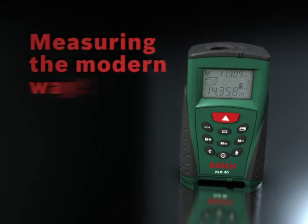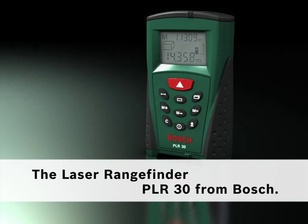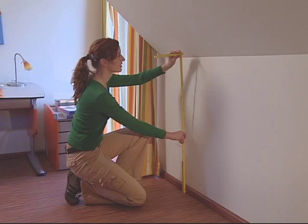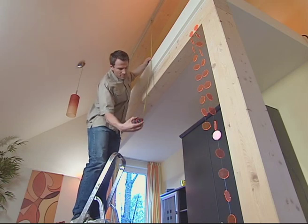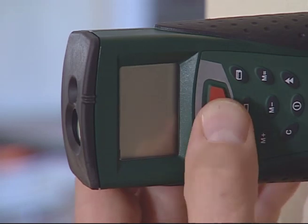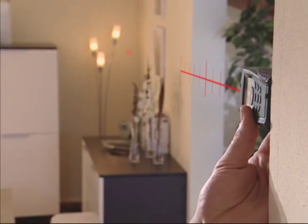The laser rangefinder PLR 30 from Bosch — precise laser technology. A folding rule or tape measure are often not enough to measure really accurately. The laser rangefinder PLR 30 is activated at the push of a button and measures distances with pinpoint accuracy.